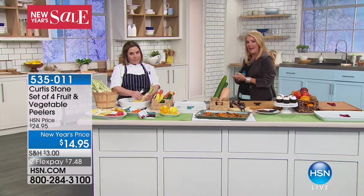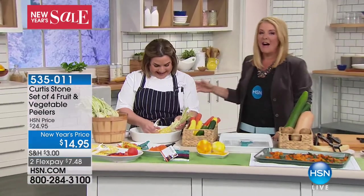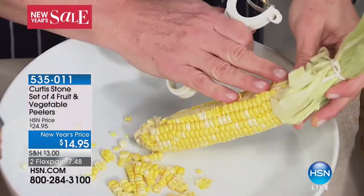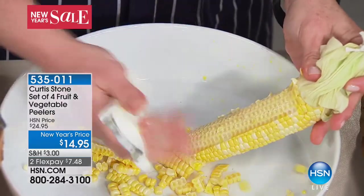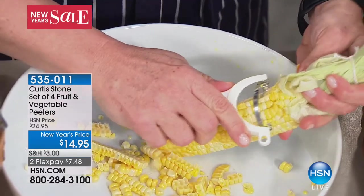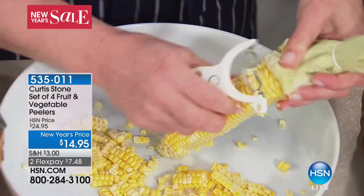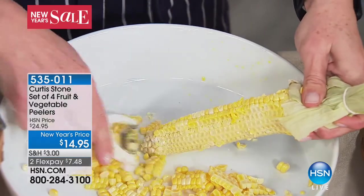The person bringing us the bakeware is with me right now — Rochelle, who's been working with Curtis for over 10 years. Now we're going to talk about another customer pick, a four-piece peeler set. It comes with the corn peeler, a regular standard peeler, a serrated peeler, and the julienne peeler. In no time, I just stripped all that corn off, got it all the way down to the cob with no effort.